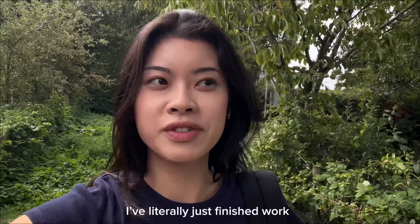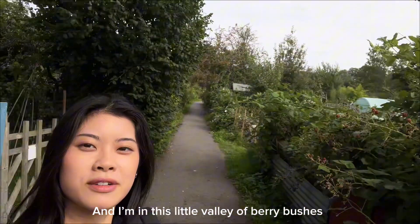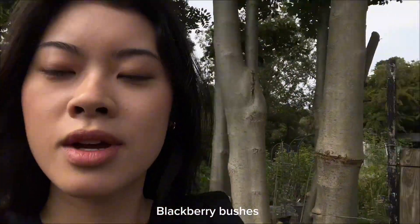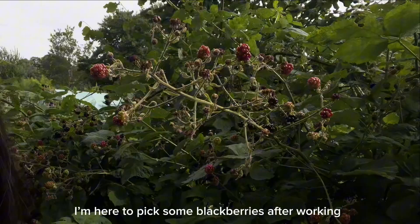I've literally just finished work now and I'm in this little valley of blackberry plants. I wanted to show you guys — I'm here to pick some blackberries after work.